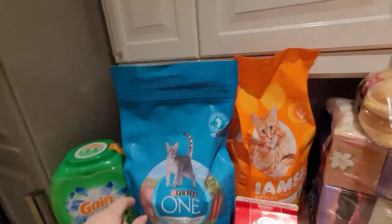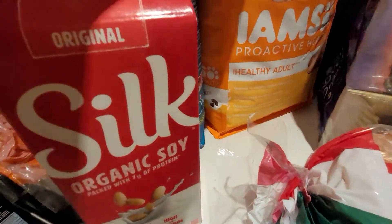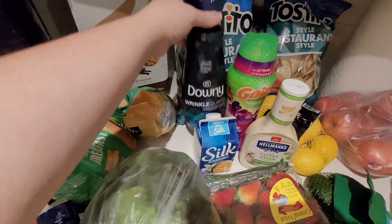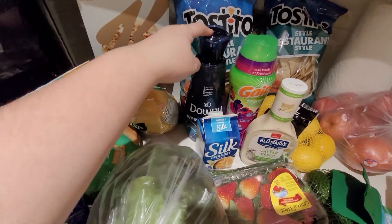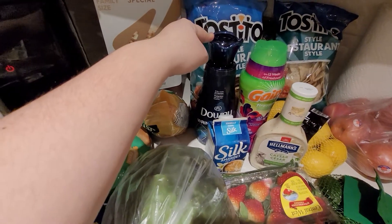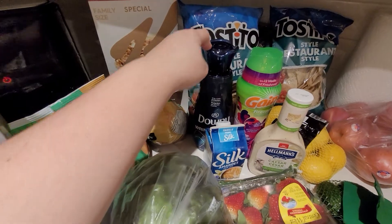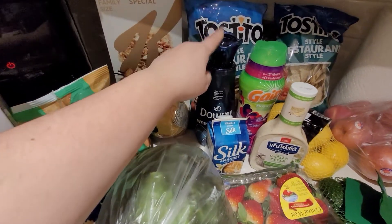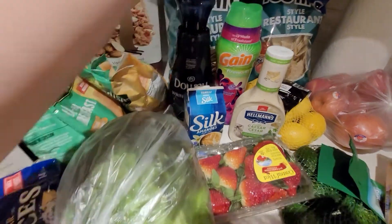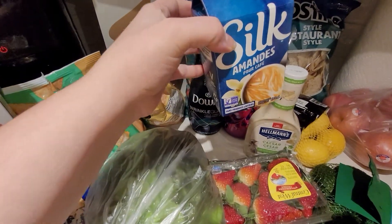These two huge bags of cat food — one is a 3 kilo bag and I believe the other is 2 kilos. The Downy Wrinkle Guard — price matched to make it cheaper. I didn't have a coupon for it, but Checkout 51 is giving back I think $3 for this one.